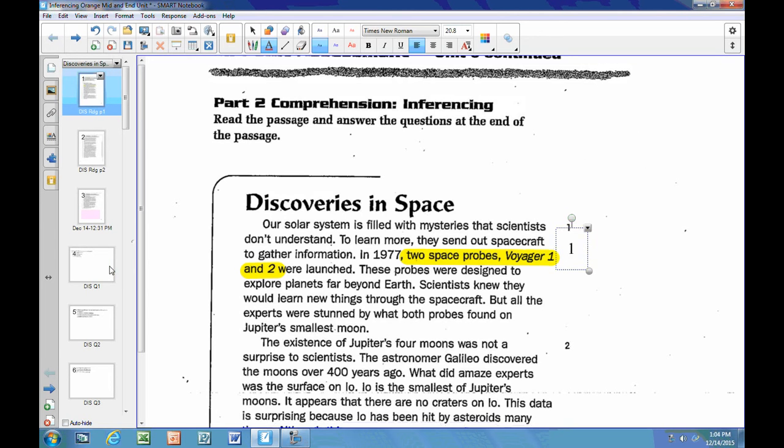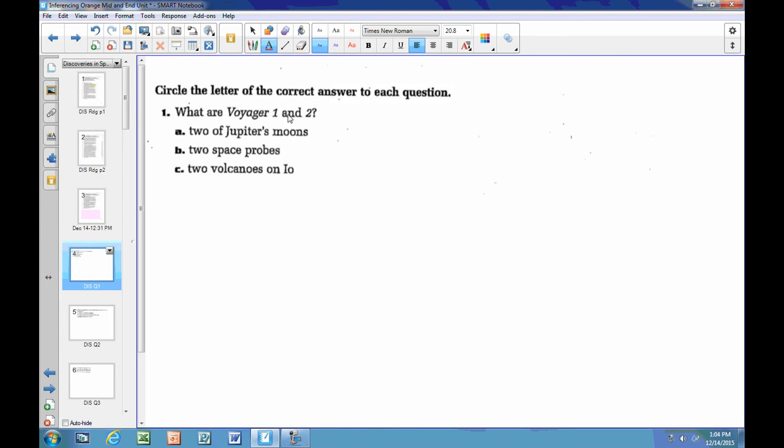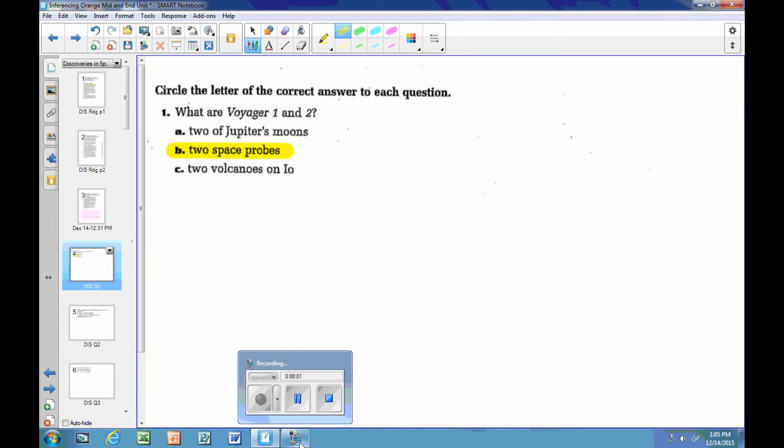Coming back to the question: what are Voyager 1 and 2? They are two space probes. That one's easy.